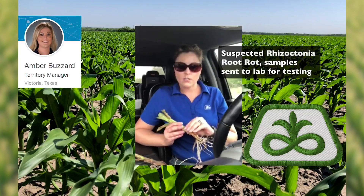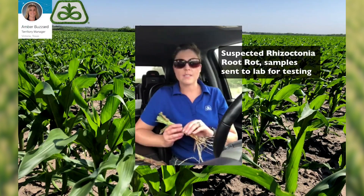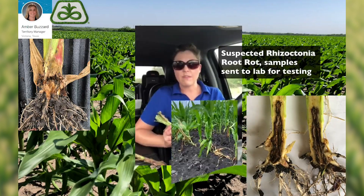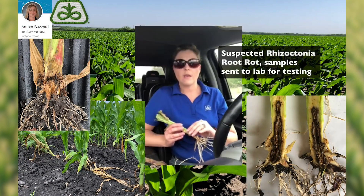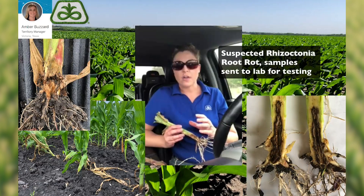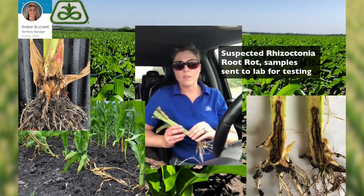Rhizoctonia root rot is actually made up of several complex species of fungi, and it resides on plant residue or within the soil. It's favored by very warm, wet, and poorly drained soils, and many of our soils down here this year have been very wet, and a lot of them have been waterlogged for several months, starting all the way through the fall and through the winter.